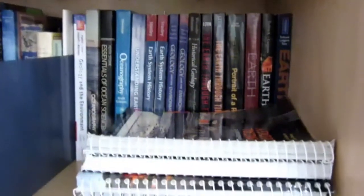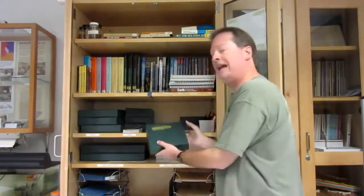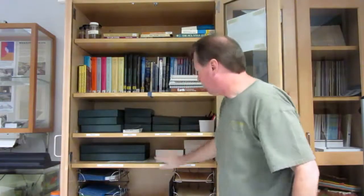Inside the cabinet, you will find a variety of lab textbooks and manuals. We also have a series of boards, mineral and rock sample sets that you can take advantage of and look at, as well as some fossil sets here on this shelf.